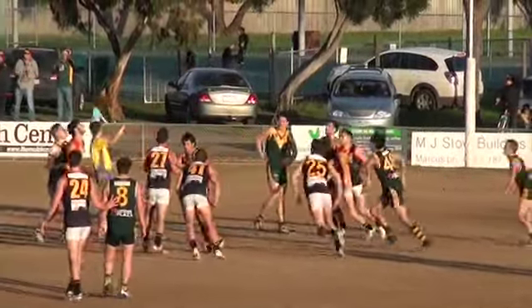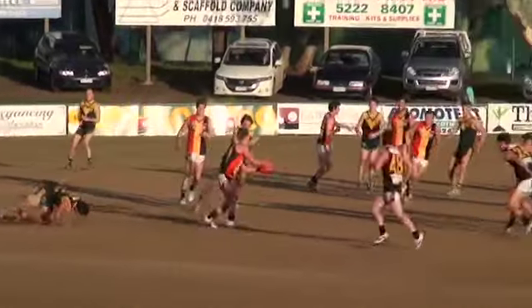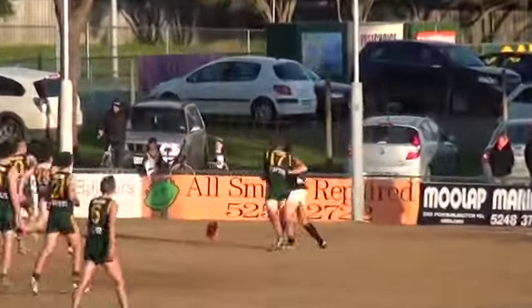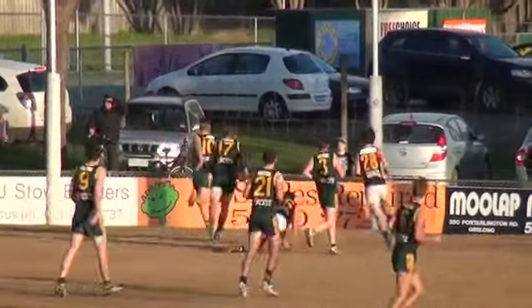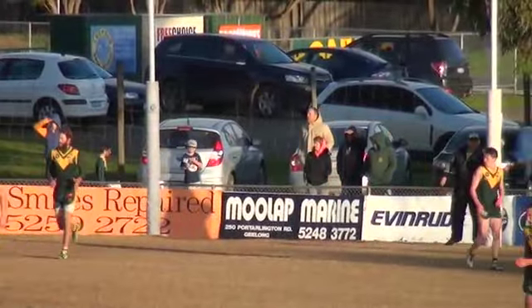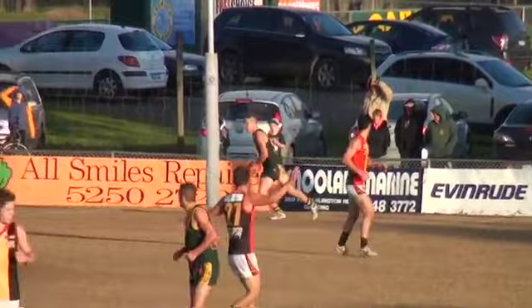Did you see the one in front here earlier — might have been first or second quarter where it was kicking in danger with his own teammate? So that's probably Atkins. Atkins — deserves a goal for the game he's had. Gets it to the top of the square. Crumb is required, but it's rushed. Hovey getting up saying what about me. That's the first rush behind to St Joseph's at the nine-minute mark of the last quarter.